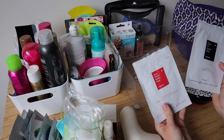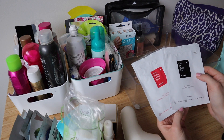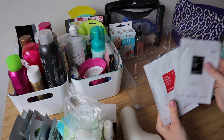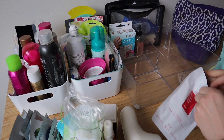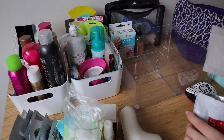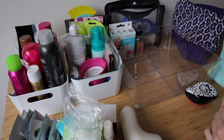Also these Cosrx Pimple Master Patch things are absolutely amazing, so I'm keeping both of them. But I think one of them is almost done — I'll keep that in the throw-out-after-it's-done thing. Actually it's completely empty, so I'm going to put that in my empties.